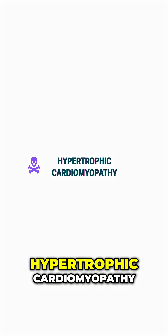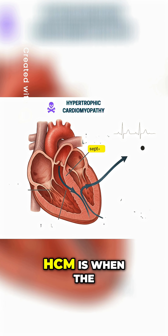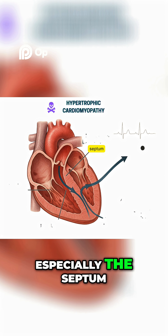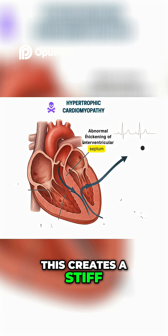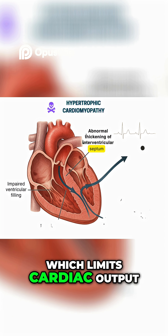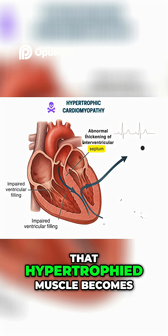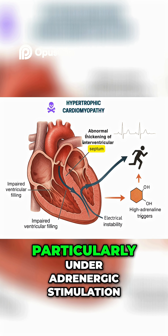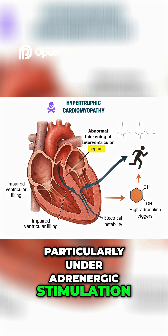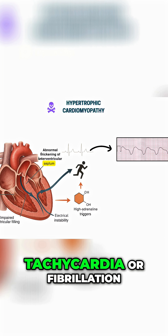Next, hypertrophic cardiomyopathy, or HCM. HCM is when the heart muscle, especially the septum, thickens abnormally. This creates a stiff, non-compliant left ventricle, which limits cardiac output during exertion. But more dangerously, that hypertrophied muscle becomes an arrhythmogenic substrate. Particularly under adrenergic stimulation, like during a match or sprint, it can trigger ventricular tachycardia or fibrillation.